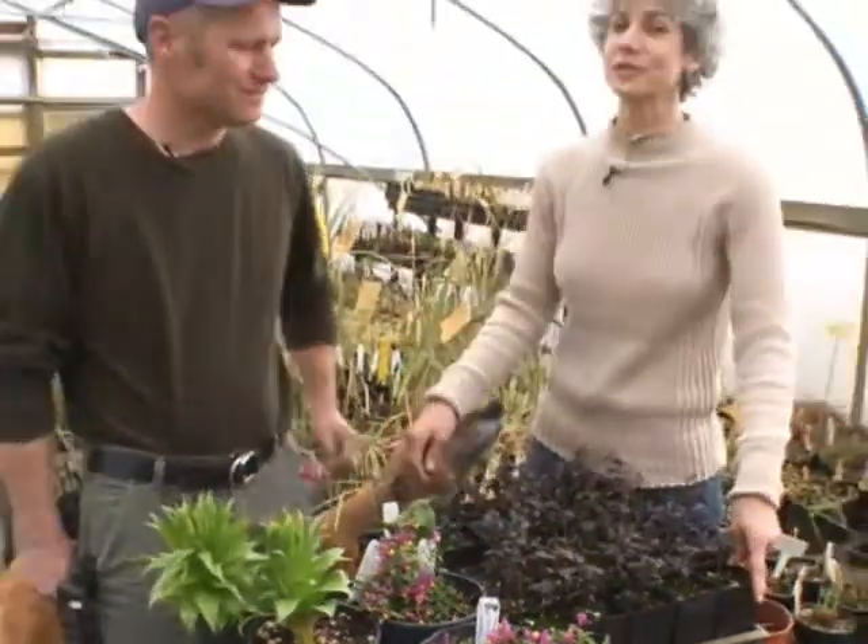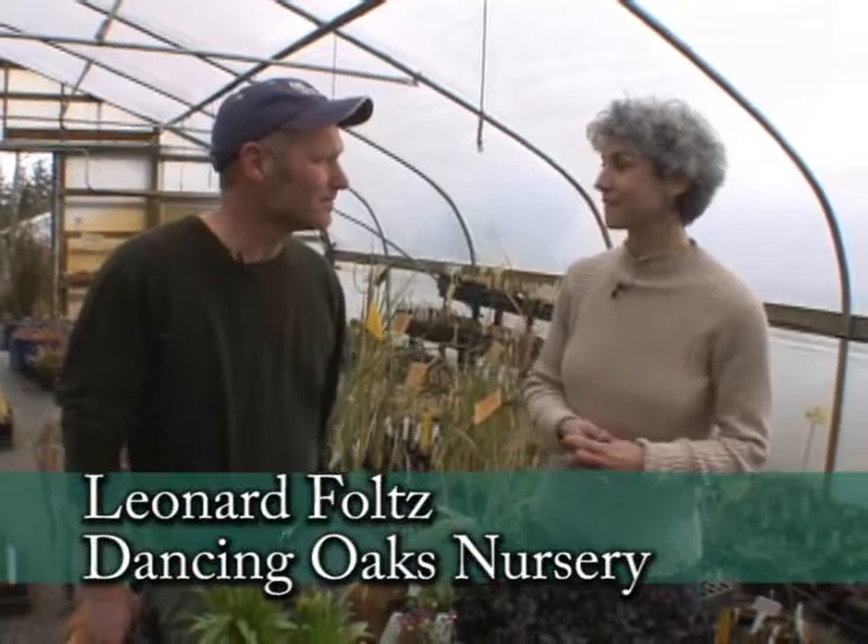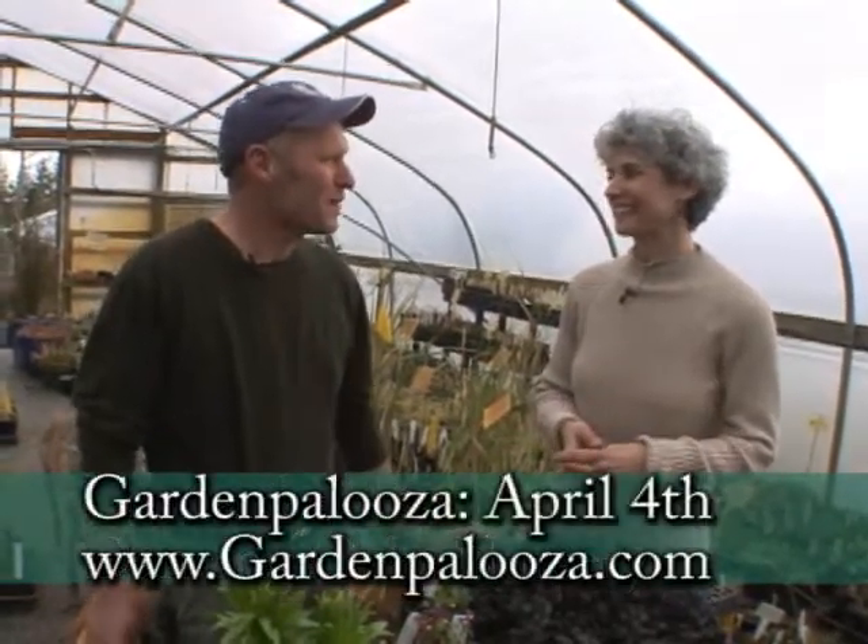I have a special treat. I'm at Dancing Oaks Nursery with Leonard. Leonard, you have just a sneak peek of what's going to be shown for your nursery out at Garden Palooza that's coming up on April 4th.